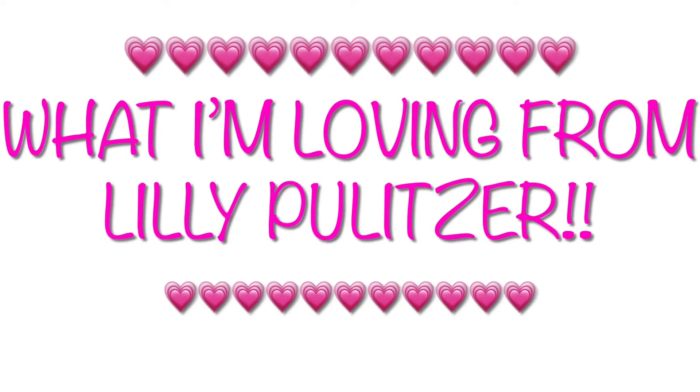Hey guys, welcome back to my channel. Today I'm going to be showing you everything that I'm loving at Lilly Pulitzer right now and you guys are going to come shopping with me.